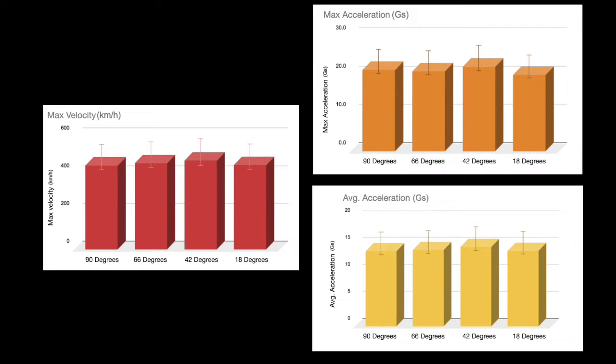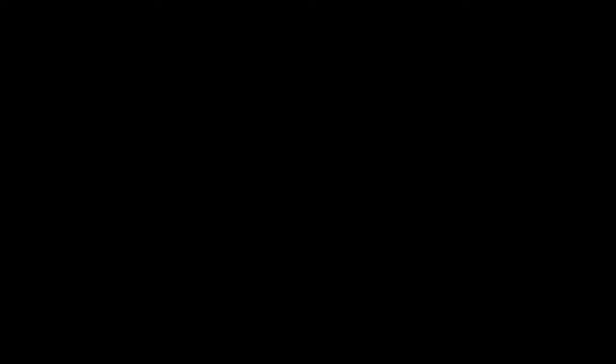Looking at other metrics like speed or acceleration, we see that the 42-degree flight outperforms the other rockets, although slightly. This all points to the motor having a higher output for this flight, but importantly, the trajectory of the 42-degree flight at launch was a lot straighter. So, pointy does not necessarily equal good at this scale. Thank you very much for watching, and I'll see you next time!